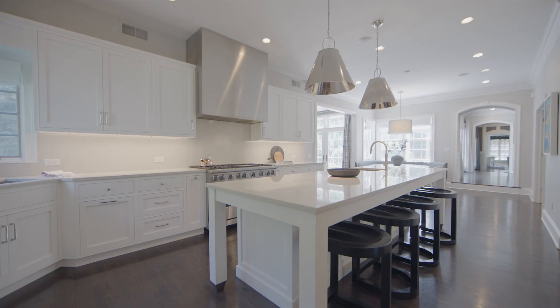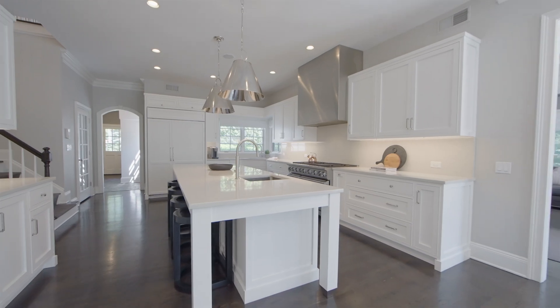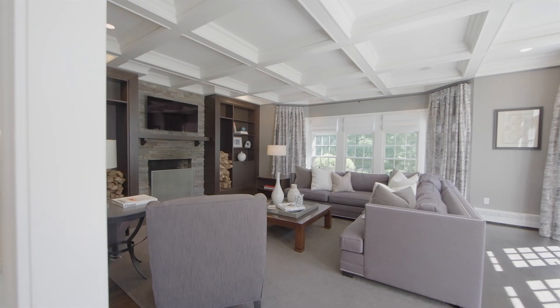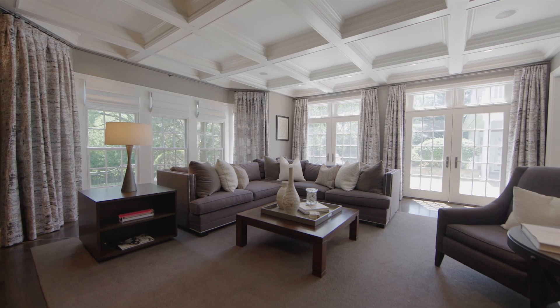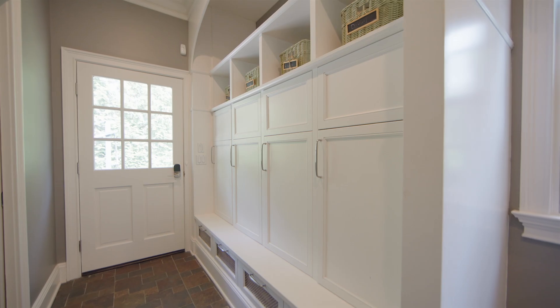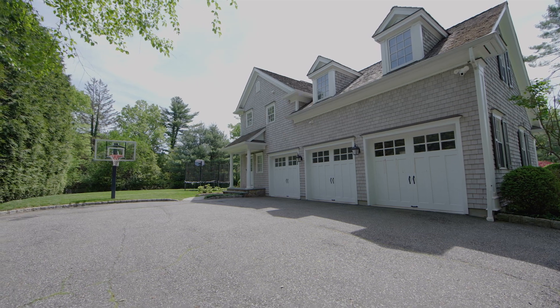In the open gourmet kitchen, no expense was spared on the stainless steel appliances, custom cabinetry, and quartz countertops. The state-of-the-art kitchen effortlessly flows into the breakfast room and large family room with built-in bookshelves, fireplace, and french doors. Access to a casual office area, large mudroom with cubbies, powder room, separate back entrance, and a three-car garage complete this level.